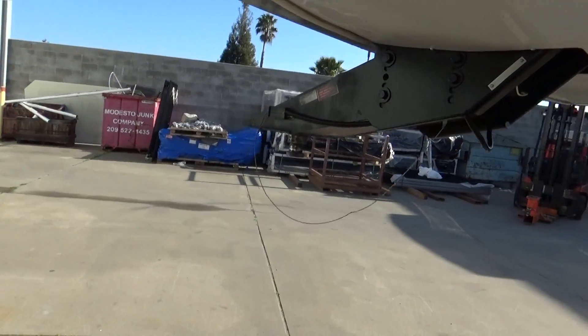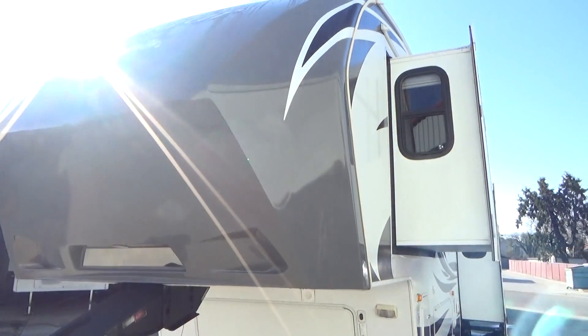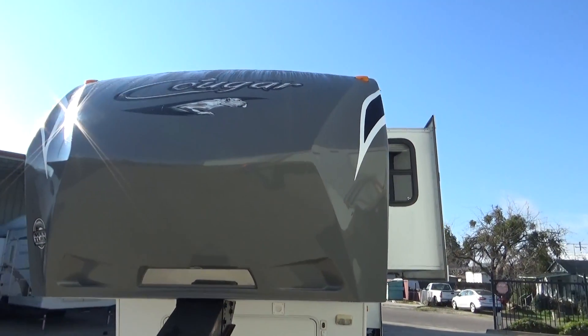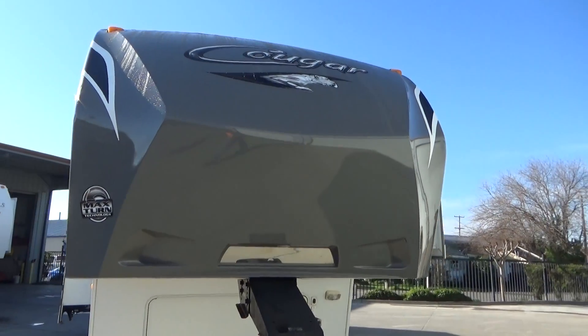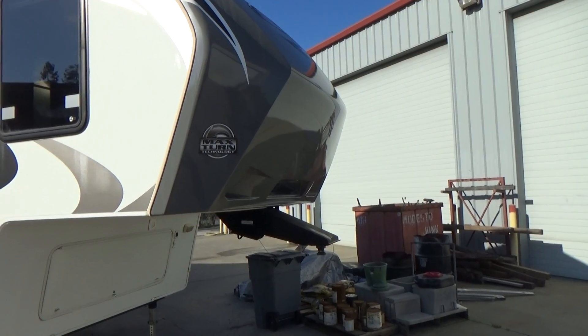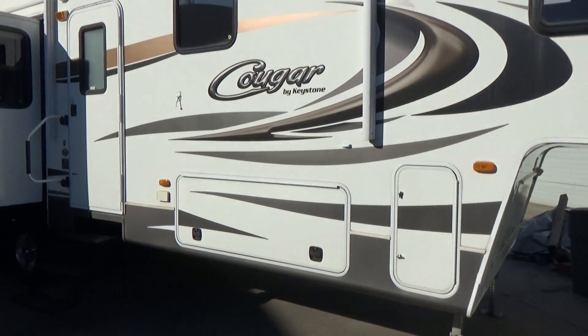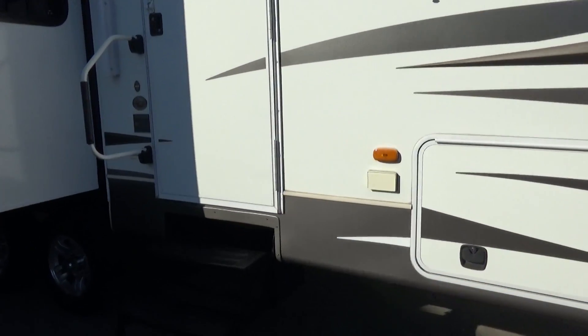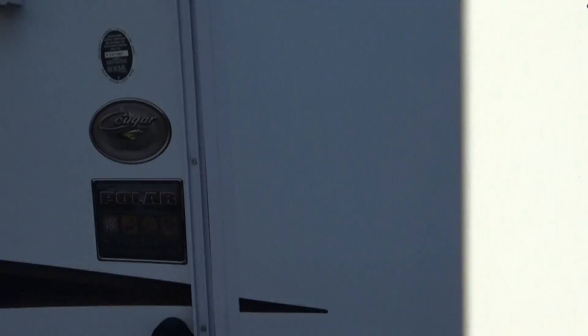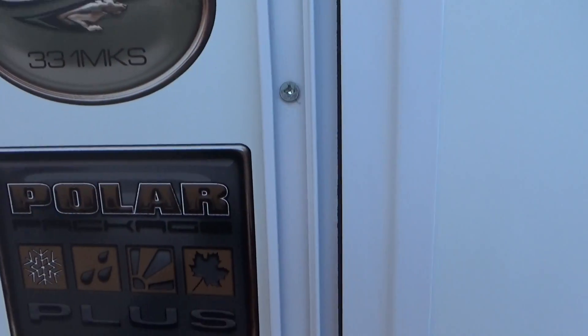We're getting a little tight — stocked this up pretty good with inventory. There's your front fiberglass cap, still got great color in it. As you know, these do fade, but this one's still got great color. So with the short bed truck, you've got the max turn technology — 88 degrees without the need of a sliding hitch, they say. This does have the polar pack insulation. There is your model: 331 MKS, polar package.